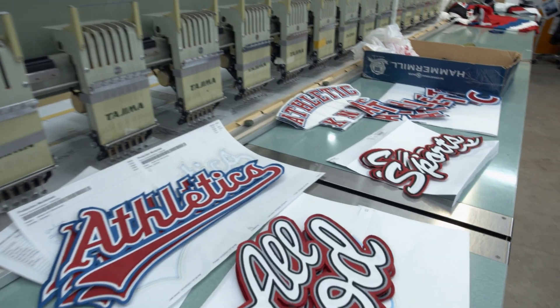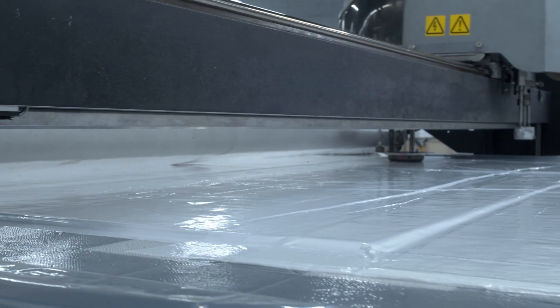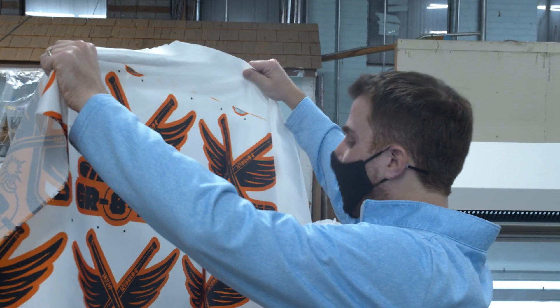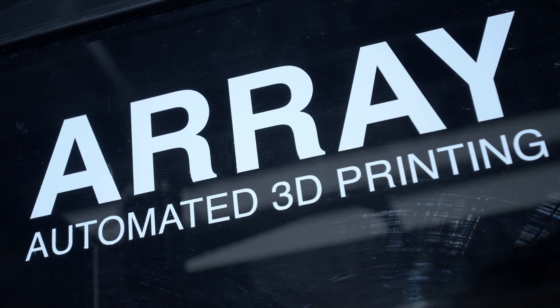People can't understand why a custom jersey that's fully decorated takes four weeks. So to adjust to the marketplace, we started looking at trying to get faster — and that's where one of the solutions we came up with was 3D printing.